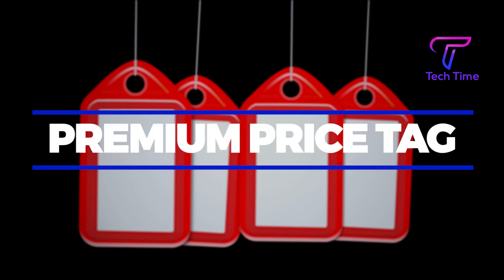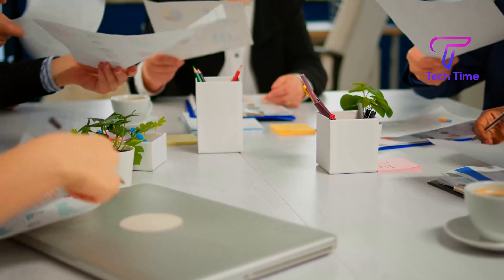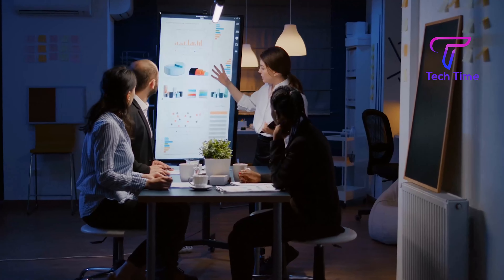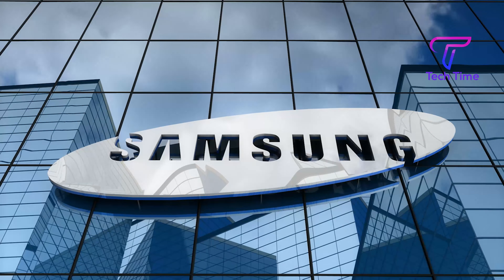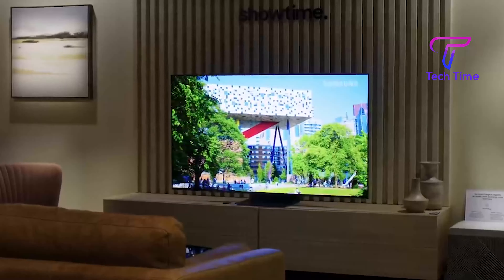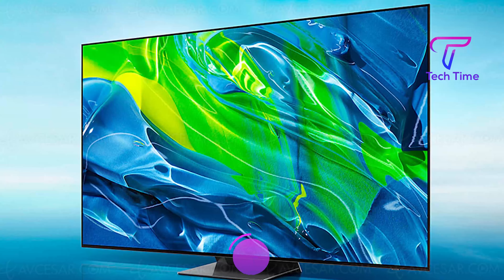Premium pricing is a strategy where a company's items are priced higher than competitors to establish a market perception of higher quality. This is exactly what Samsung is doing with its new OLED — Organic Light Emitting Diode — technology, the Samsung S95BQD OLED.